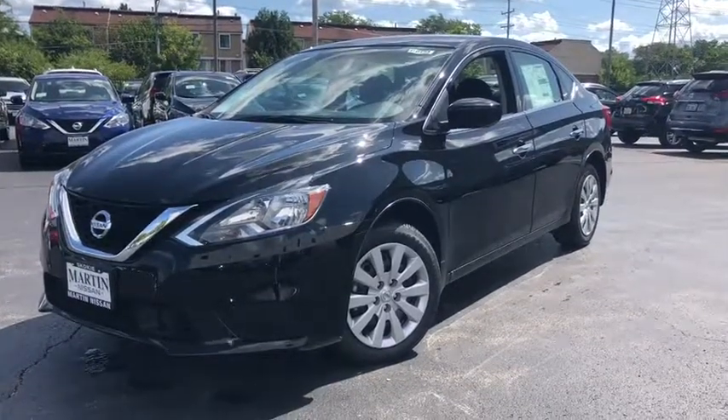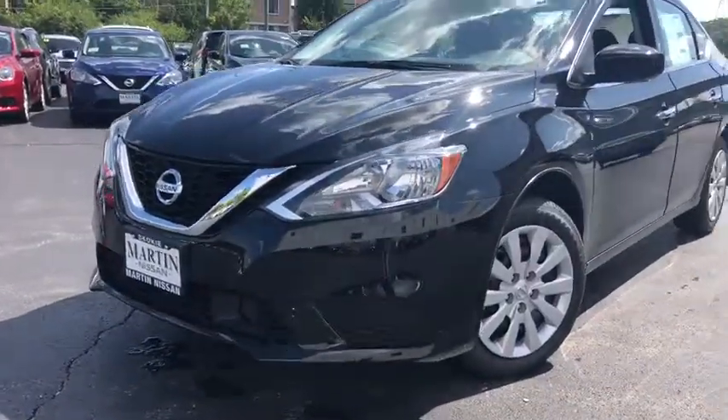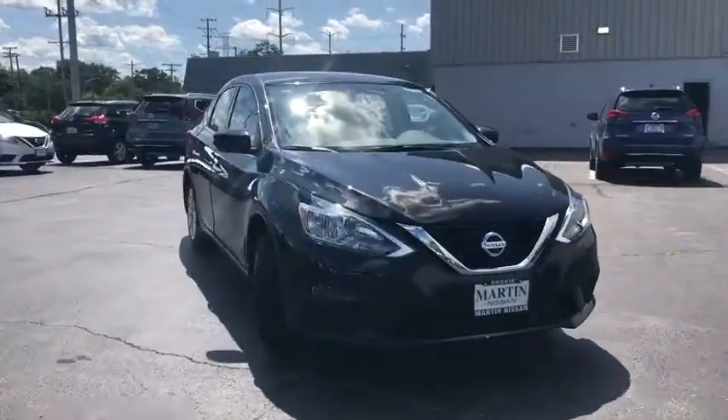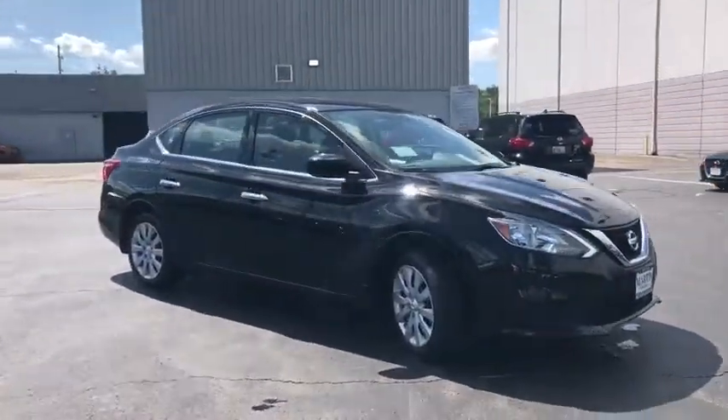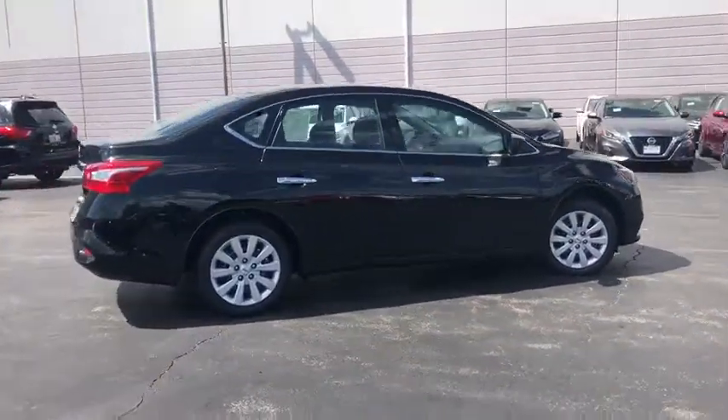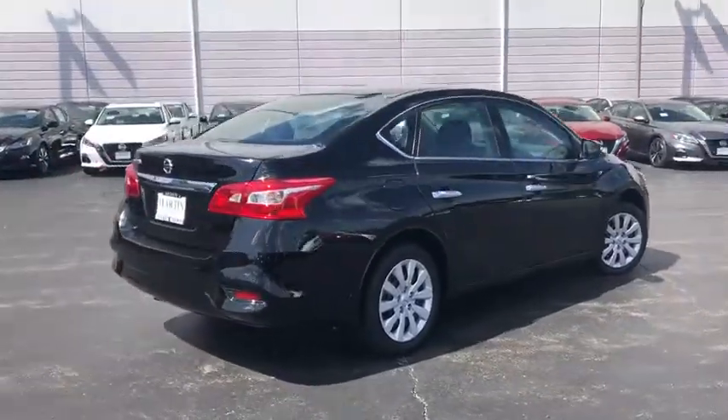Stop by and take a look at the 2019 Nissan Sentra. With its spacious and versatile interior and stellar fuel efficiency, the Nissan Sentra is the obvious choice for anyone who wants to enjoy a stylish and comfortable ride. This vehicle has less than 100 miles.